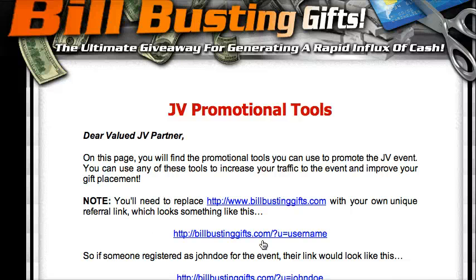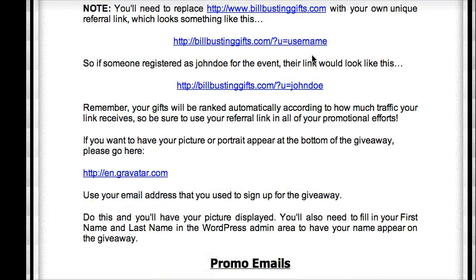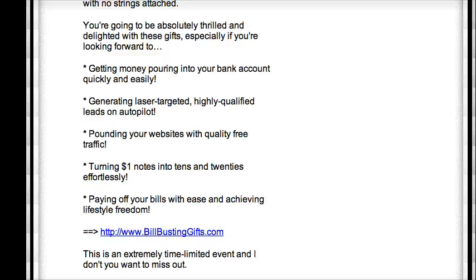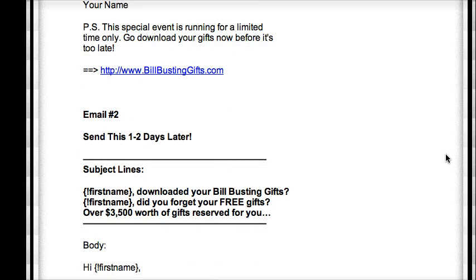Let's move onto the JV tools. What kind of JV tools would you need? You need to remind your partner about the username — the username they registered with, like this one is for Bill Busting GIF where they install their WordPress and the whole setup. They also get a Gravatar where they can show their photo. Make sure the promo emails are there, and make sure they know how to put up their link.